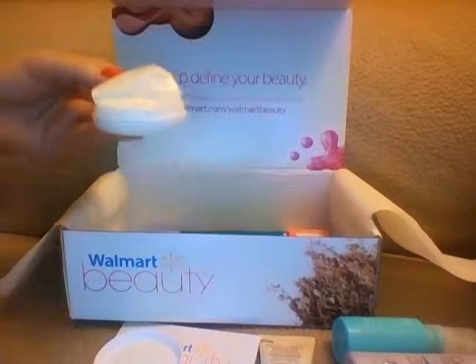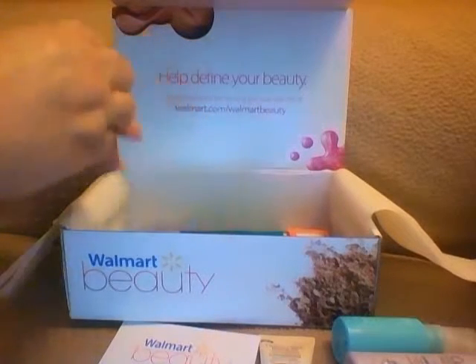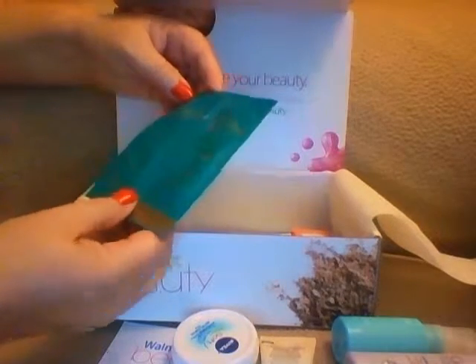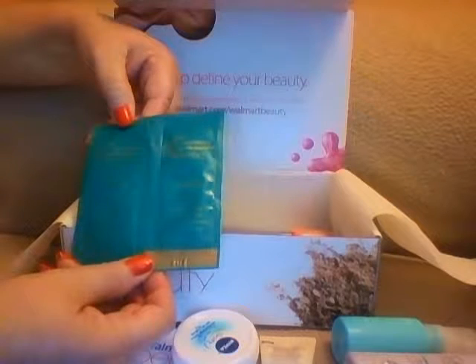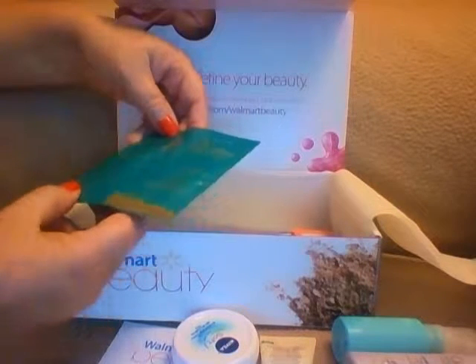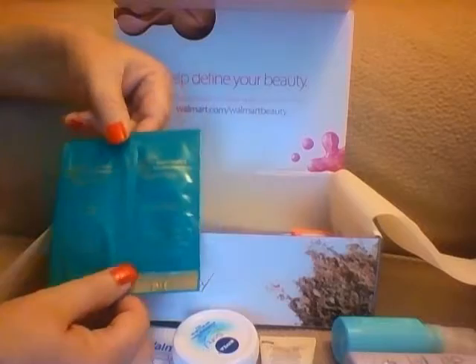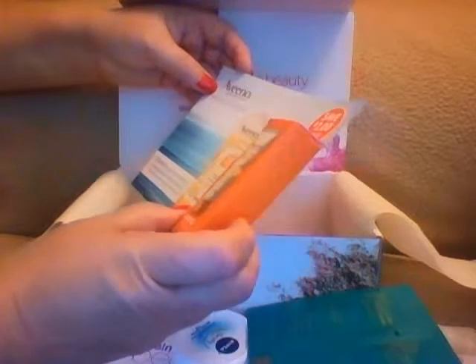Then she got a full packet of Ken Paves — volumizing shampoo and volumizing conditioner for fine hair. It adds fullness and body, gently cleanses, contains 100% essential oils, and is paraben and sulfate free. Both the shampoo and conditioner are 0.25 ounces. She also got Aveeno Protect and Hydrate lotion sunscreen.